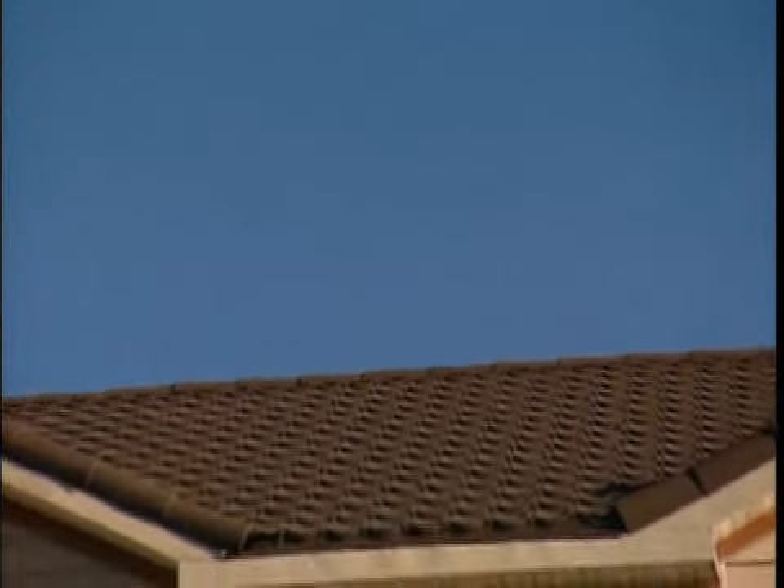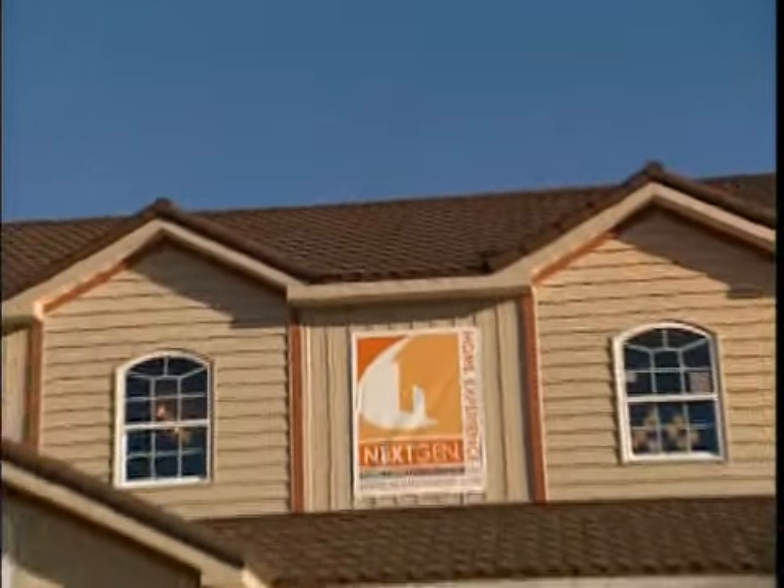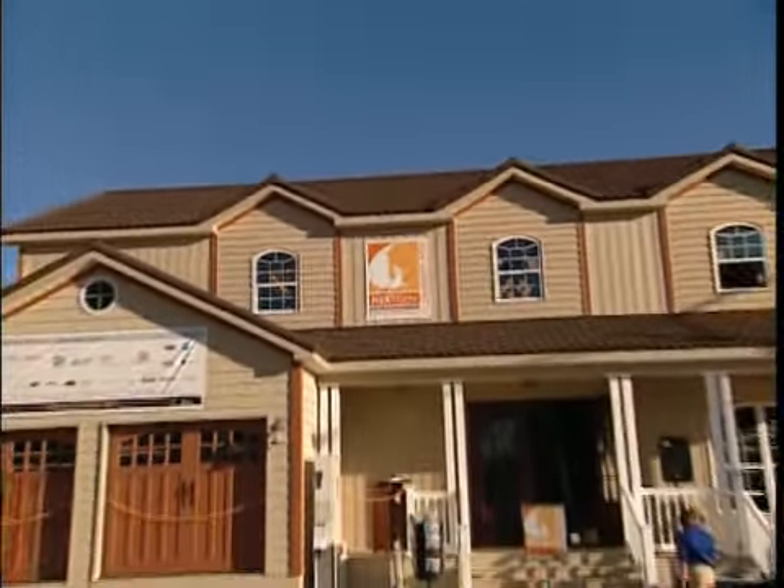Good morning, welcome to the 2008 Next-Gen Ultimate Value Home Experience, an interactive showcase of the latest innovations in storm-resistant construction, green building, energy efficiency, and digital connectivity. The builder for this next-gen 2,700 square foot home is Town Homes LLC. This year our home tour has been divided into two sections.